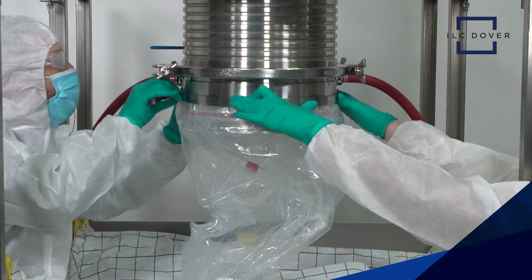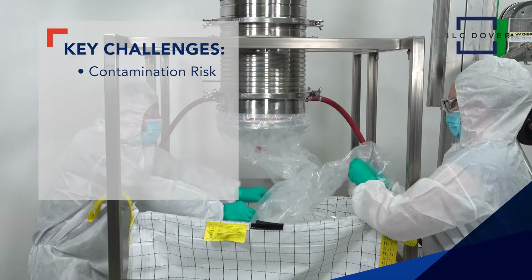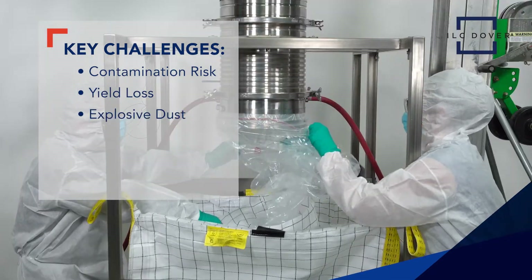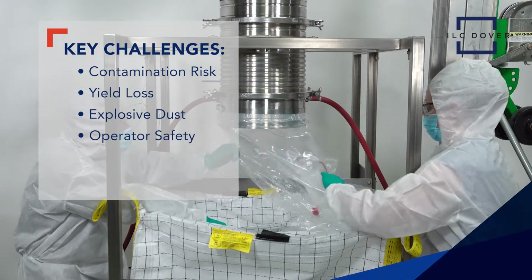Powder handling in pharmaceutical manufacturing poses several challenges, such as preventing contamination, reducing yield loss during transfer, and eliminating the formation of explosive dusts. These problems are compounded when the powder also poses a safety hazard to the operators.